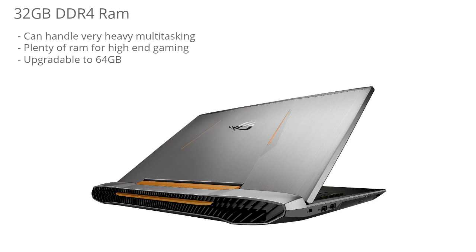This laptop comes with 32GB of RAM, which is plenty for most people. It can handle very heavy multitasking and has plenty of RAM for high-end gaming. It's also upgradable to 64GB of RAM, which isn't going to be necessary for a lot of people, but it's capable of being upgraded to a crazy amount of RAM that hardly any laptop has.